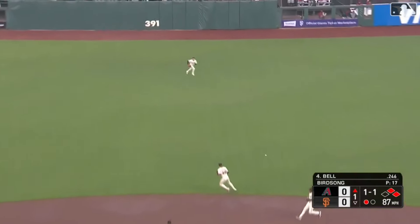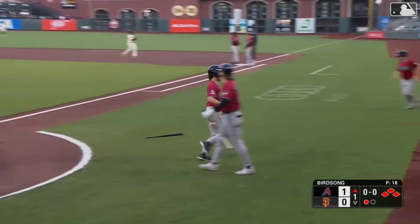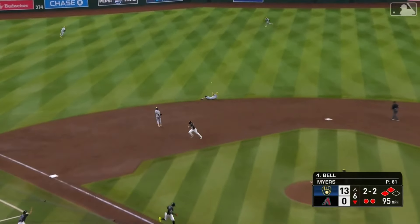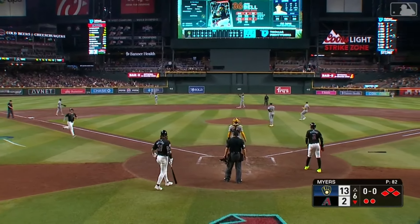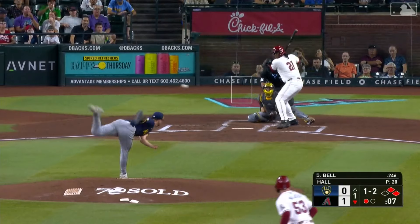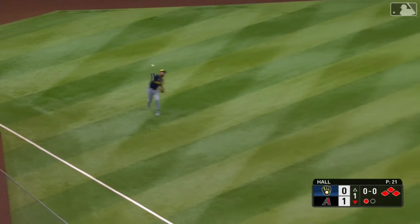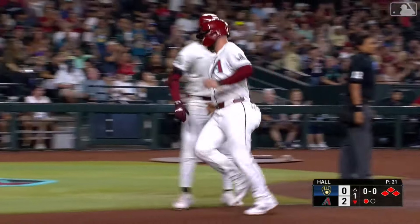Josh up the middle — it rolls into center, this will get Corbin home. Perdomo stops at second. And again the Diamondbacks in San Francisco strike first. Josh hits one under the glove of Ortiz — almost home, Newman right behind. Diamondbacks on the board. There's a base hit for Josh — they're going to wave Walker, here he comes. Throw is cut off and it's 2-0 Diamondbacks.